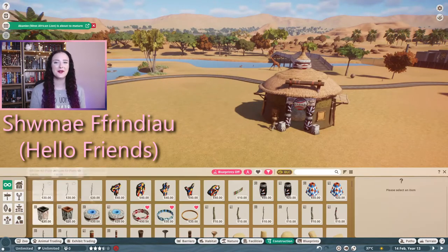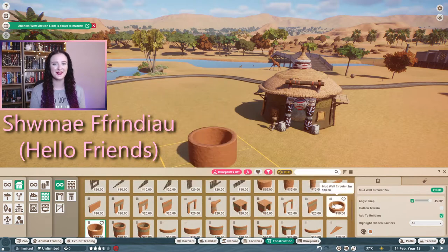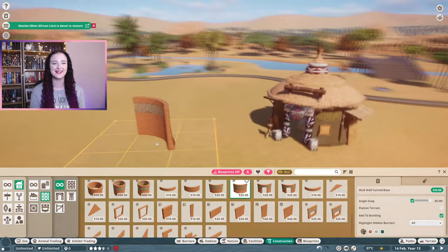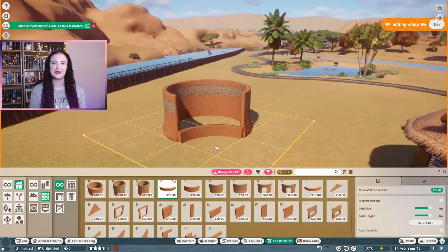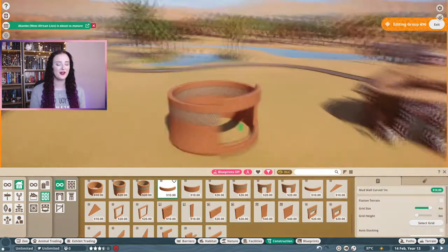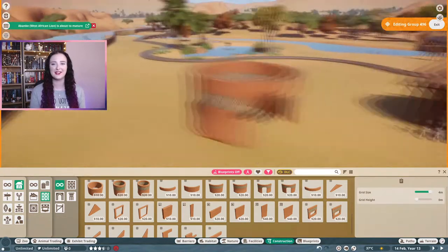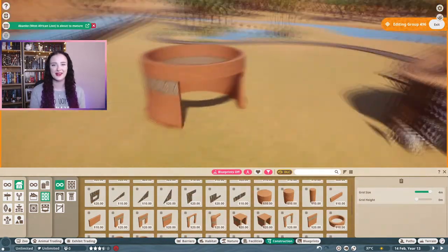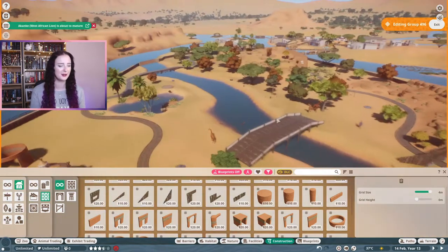Welcome back to my channel. My name's Caitlin Anwen for anyone who's new here and let's get back into building in Planet Zoo. Today I'm going to be finishing off the safari habitat. I've been slowly trying to fill out this safari habitat since the start of this African grassland zoo.